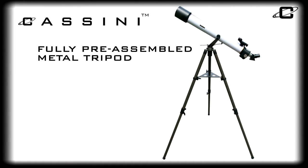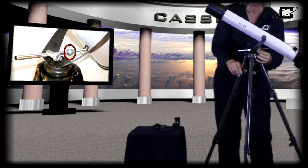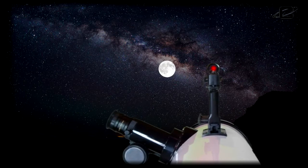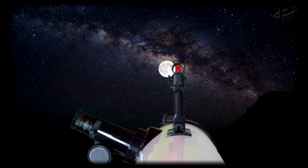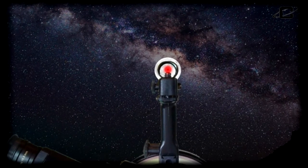The fully pre-assembled metal tripod makes setup effortless, and the slow motion micro-altitude adjustment rod provides precise adjustments to the telescope. The included Cassini Mars Eye electronic finder scope makes locating objects easy by positioning the observer behind the telescope, preventing the user from losing surrounding reference points when targeting objects.